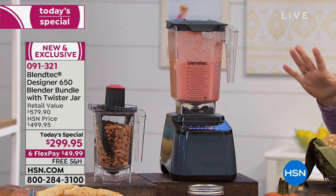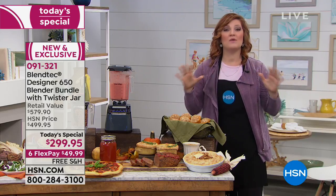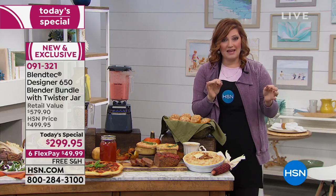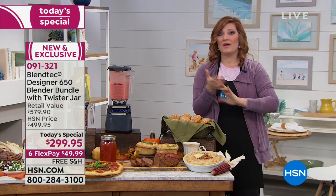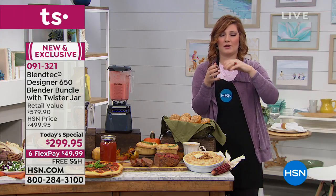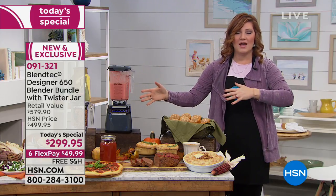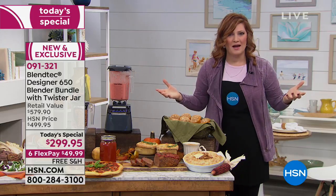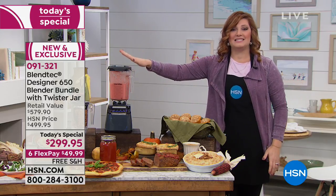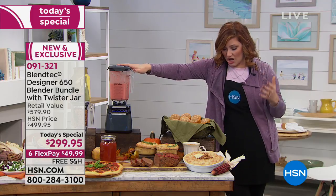It pulverizes anything that you put inside. It will liquefy and it takes the place of eight appliances in one. So if you have an ice maker, a coffee grinder, another blender at home that's just burning up and not doing the job — this is an eight-in-one and it's the brand new Designer Series 650.